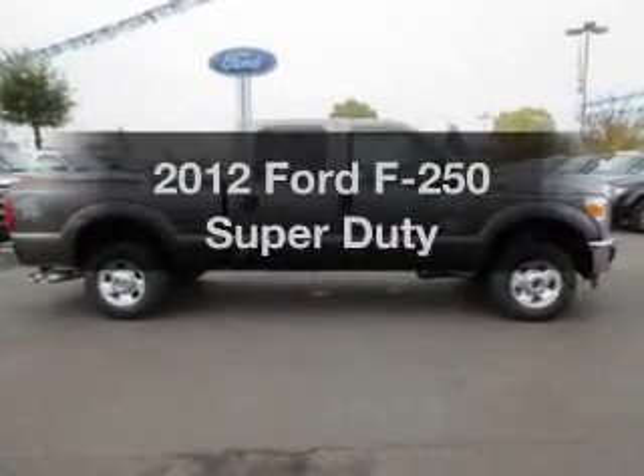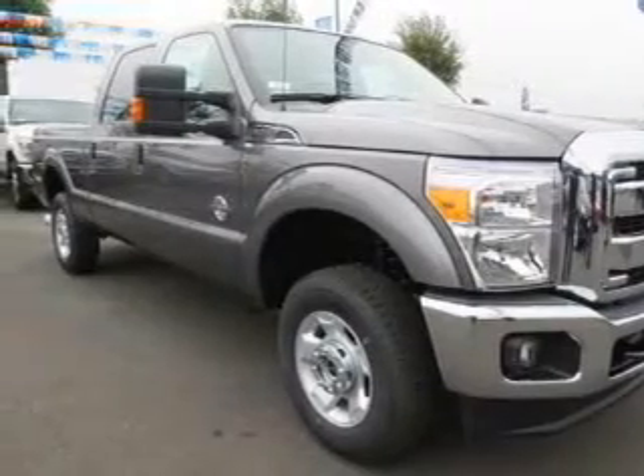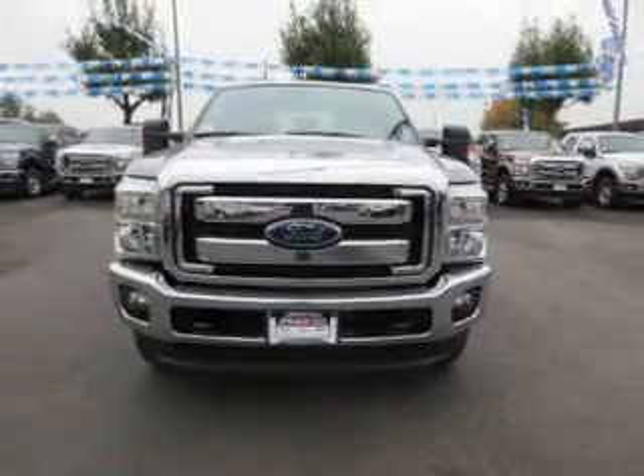Introducing the 2012 Ford F-250, everything you need under one roof with this great vehicle. The powertrain includes four-wheel drive with a powerful eight-cylinder engine, driven by a six-speed automatic transmission.